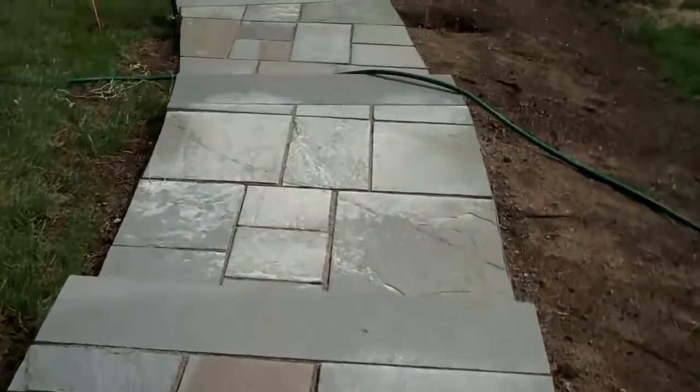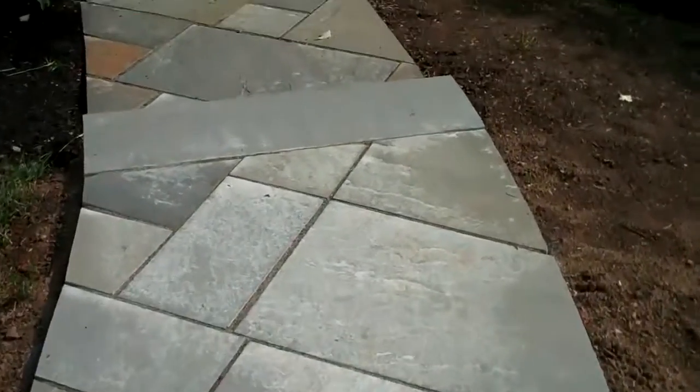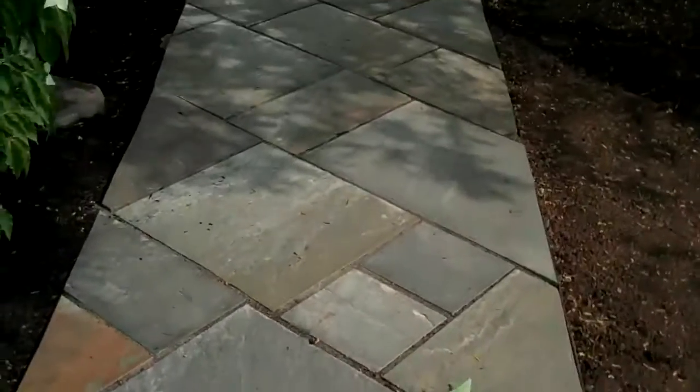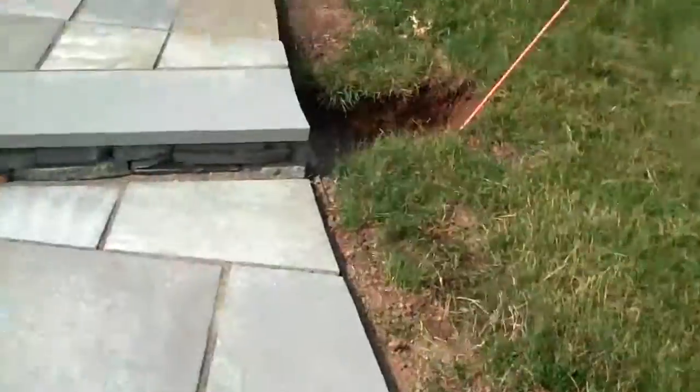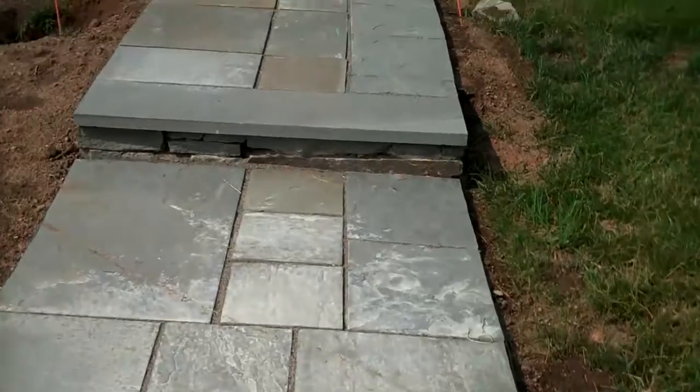So this is just another example of what we do here at Chris Orser Landscaping. If you're considering any hardscape or planting at your residence, feel free to give the office a call at 215-243-7000.